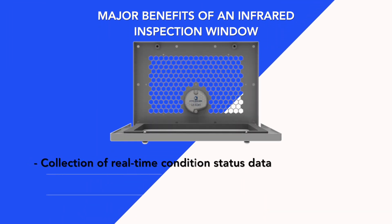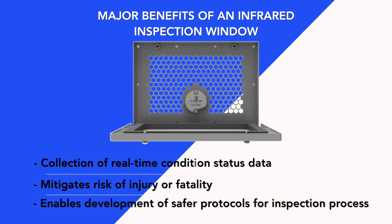The major benefits of an infrared inspection window include collection of real-time condition status data on critical electrical systems and components, mitigation of risk regarding injury or fatality during inspections because the window maintains an enclosed and guarded condition, and the ability to create a comprehensive, safe and intelligent protocol used for performing essential energized inspections for your company.